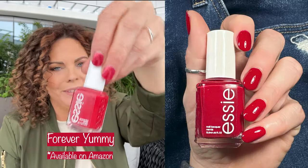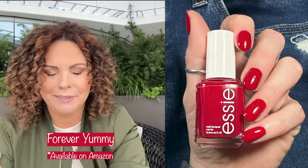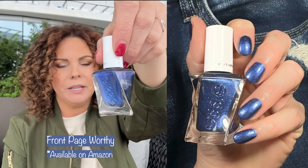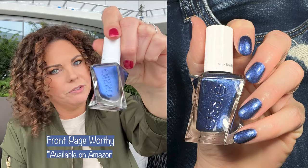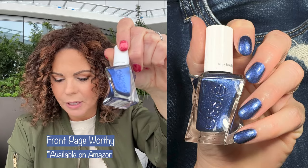Next up we have a classic — this is Forever Yummy. I don't need to say anything else about that one. It's a gorgeous red. If you're looking for a perfect red, pick that one up. Next up is Front Page Worthy, which is so pretty and has a fabulous formula. I actually chose this one over Aruba Blue. I love wearing blues in the winter time, especially rich blues, and this was my fave over Aruba Blue.